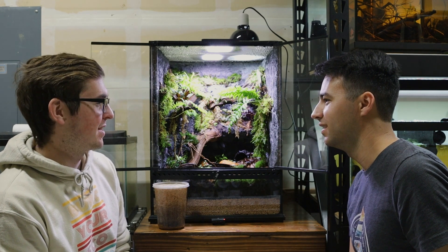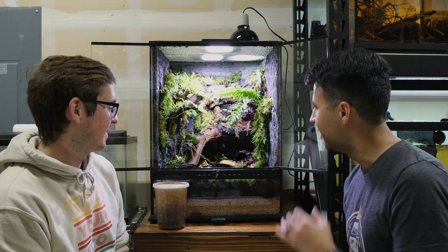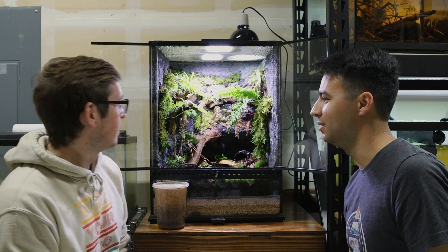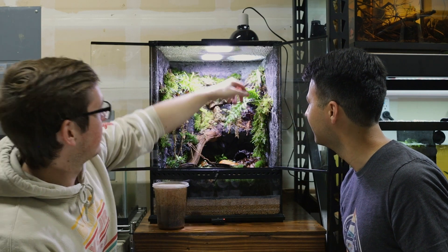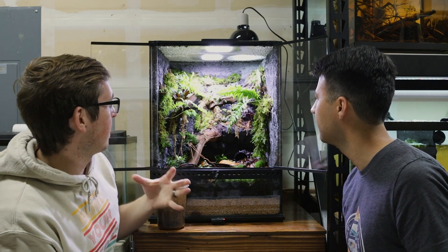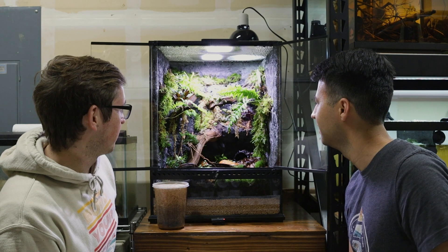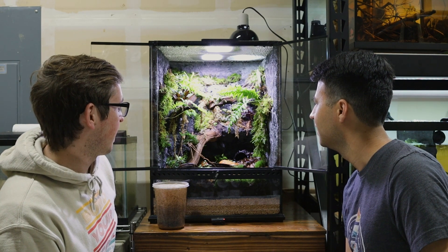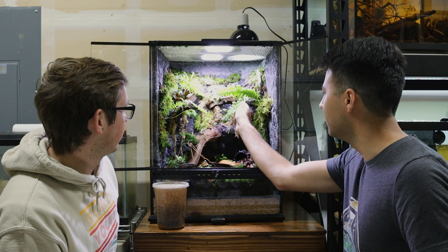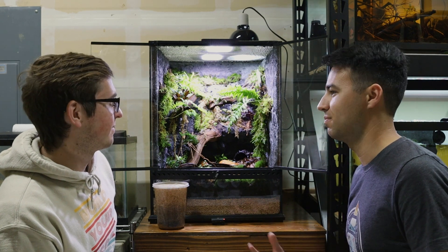Someone commented on my TikTok: 'If I was a frog, I wish to be one of your frogs.' So — if you were a frog, what would be your go-to spot? Probably on this horizontal piece of manzanita wood, right by that UVB bulb. Good Hawkeye view of what's going on down below, watching the fruit flies. For me, I think I'd be right here under this fern on the soft moss — same kind of bird's-eye view sort of thing.